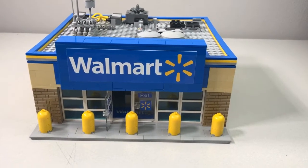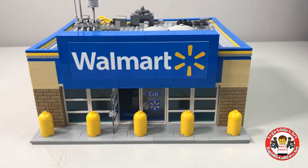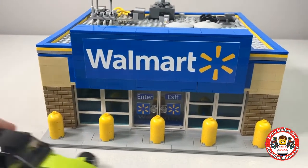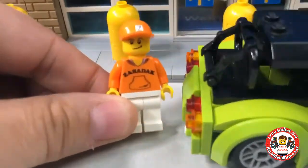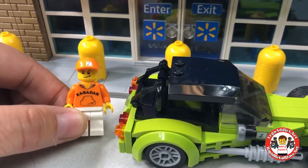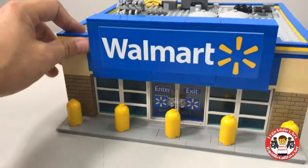Hey guys and girls, today we've got another awesome set from Brick Addict. Today we bring you the Walmart - it doesn't say super center but for us it's big, so we're gonna consider it the super center. Our first customer is our good buddy Zabadak - Z-A-B-A-D-A-K - he's a YouTuber and he's into a lot of the same stuff we're into. He gets to check out the Walmart store today.